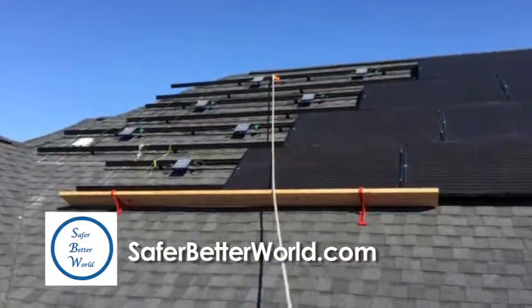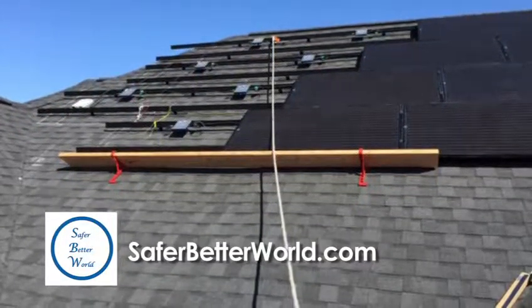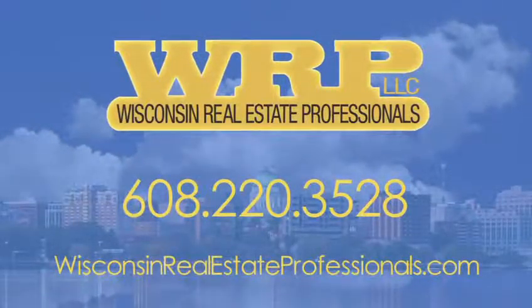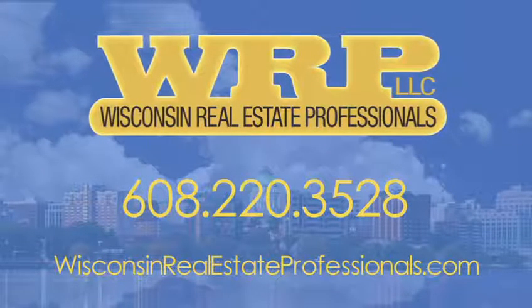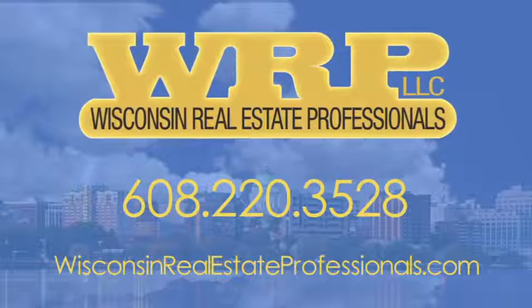Is it cost effective to incorporate into existing homes? It is. We have materials that make it easy to attach to existing homes. It's a little less expensive if you integrate it in a new home building process, but either way you're making a good financial decision and a good decision for your community. If you're thinking of buying or selling a home, give Wisconsin Real Estate Professionals a call today at 608-220-3528 or visit wisconsinrealestateprofessionals.com.